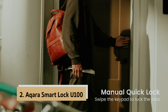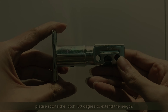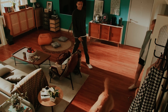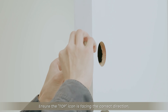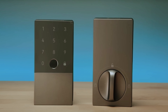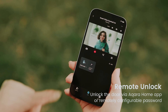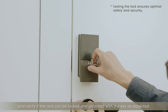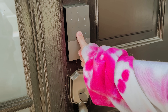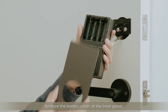At number 2 on our list is the Aqara Smart Lock U100 — a versatile and secure smart door lock offering a wide range of features to enhance your home security and convenience. With its seamless integration with Apple Home, you can unlock your door using Apple Home keys, making it effortless and hassle-free. The high-precision fingerprint reader allows for quick and secure access, while the ability to remotely configure passwords and share access with guests adds extra flexibility. Its compatibility with Google Home and Alexa allows for seamless integration into your existing smart home setup, opening up possibilities for smart home automations.